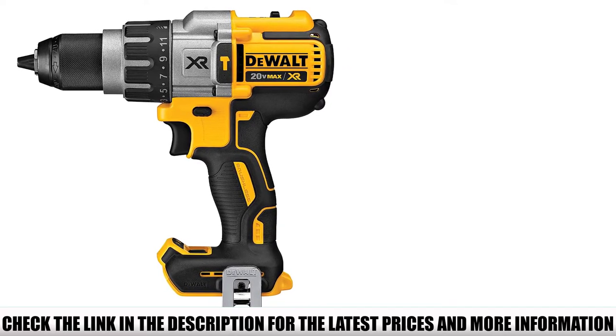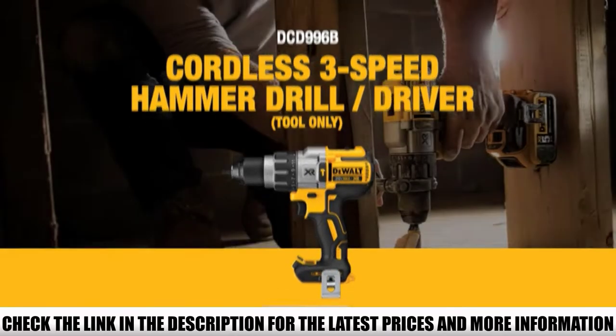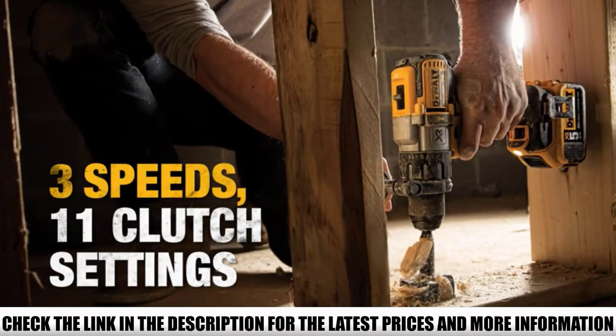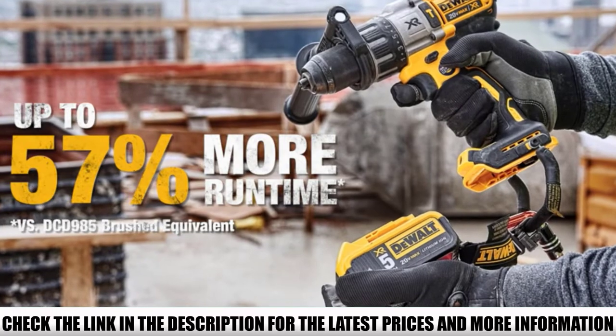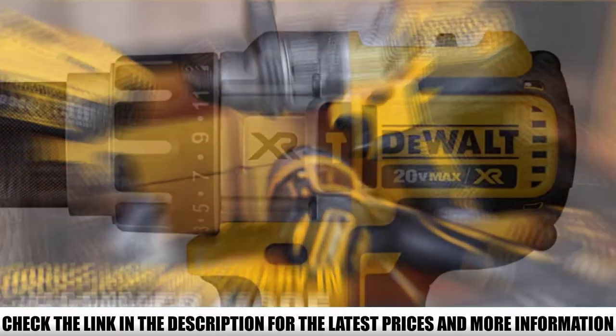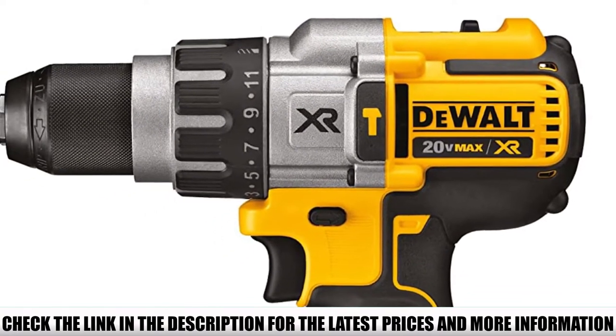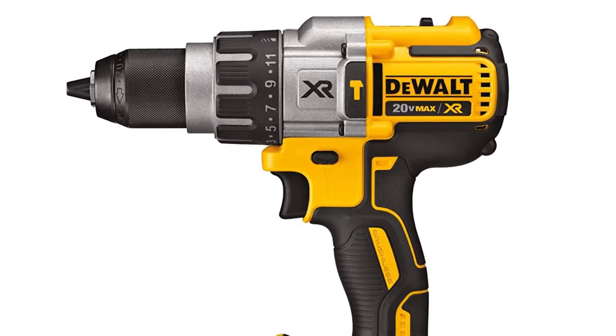It's also called an impact drill or percussion drill because it produces rapid succession of short impacts or hammering motions to help drill through harder materials. In order to withstand heavy-duty tasks, the DEWALT DCD-996B features a heavy-duty half-inch ratcheting nitrocarbized metal chuck for strength, fitted with carbide inserts for superior bit gripping strength.